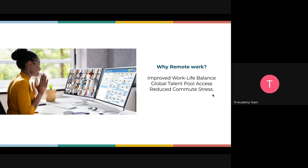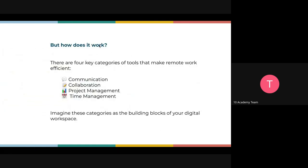How do we get to collaborate and work together successfully in a remote work setting? We have four categories of tools that make remote work efficient. First is communication — we always need tools that help with everything communication. Then collaboration. Then project management. And then time management. These are the essential categories.